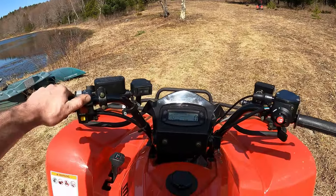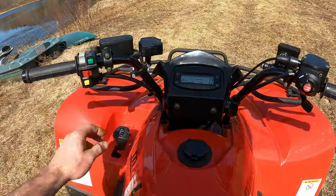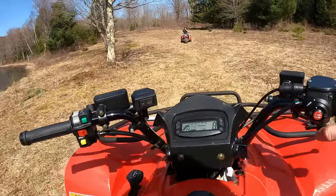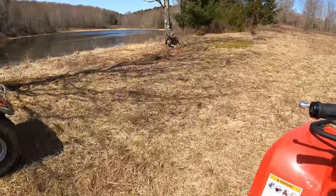Let's see what this Kymco's all about. It's a freaking Cadillac. Oh yeah.